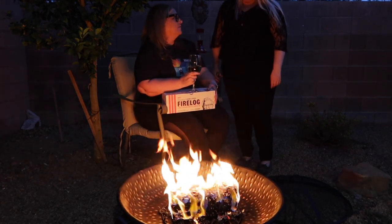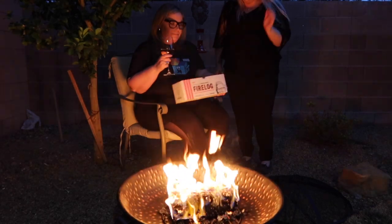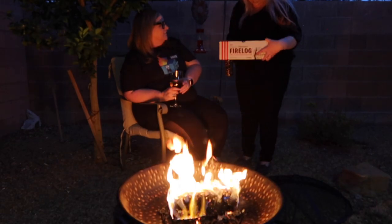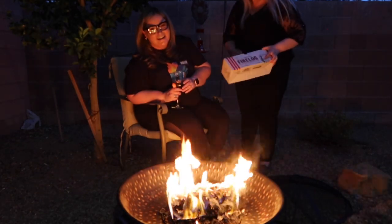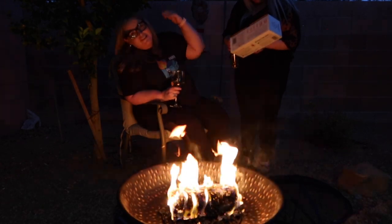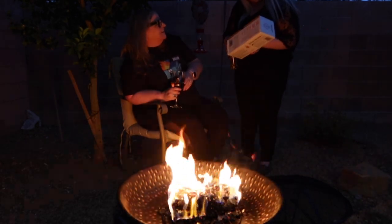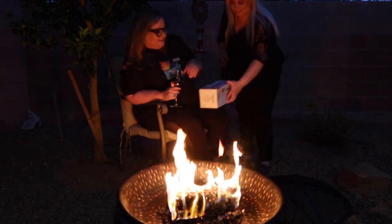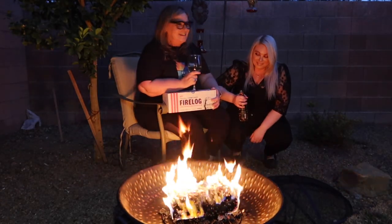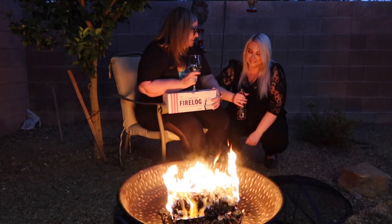I almost feel like you could just open up a plain one and leave it in your fireplace without even burning it. It's a KFC log — this is crazy. It's like a romantic family night under the lemon tree with 11 herbs and spices!